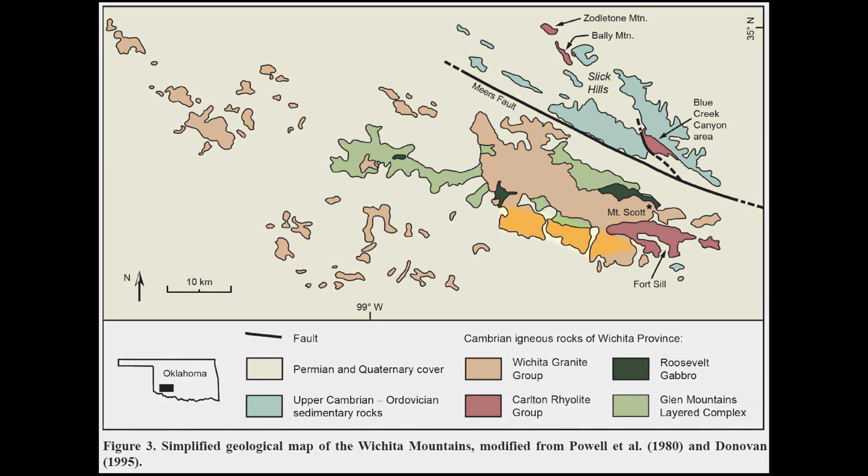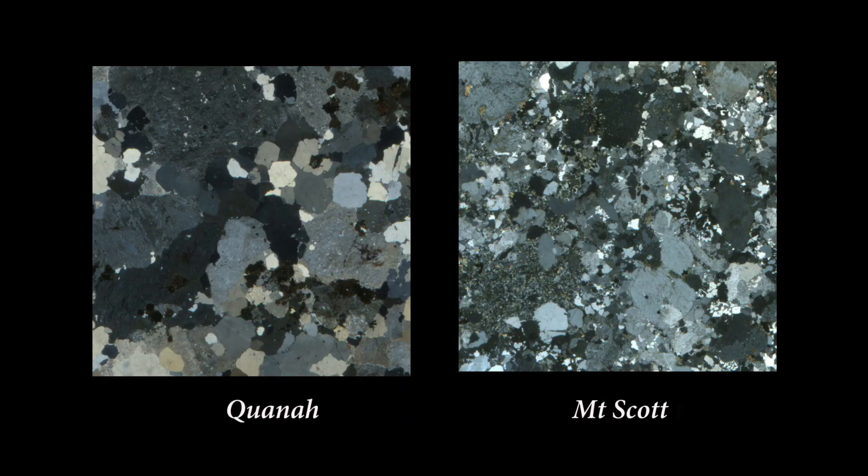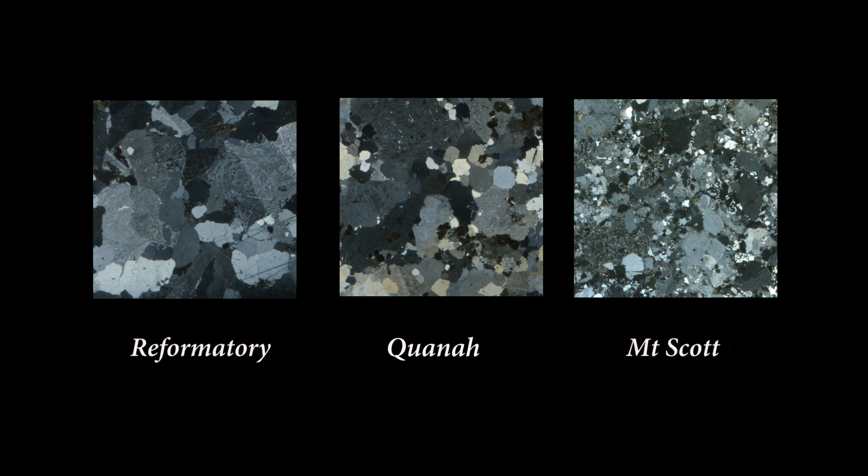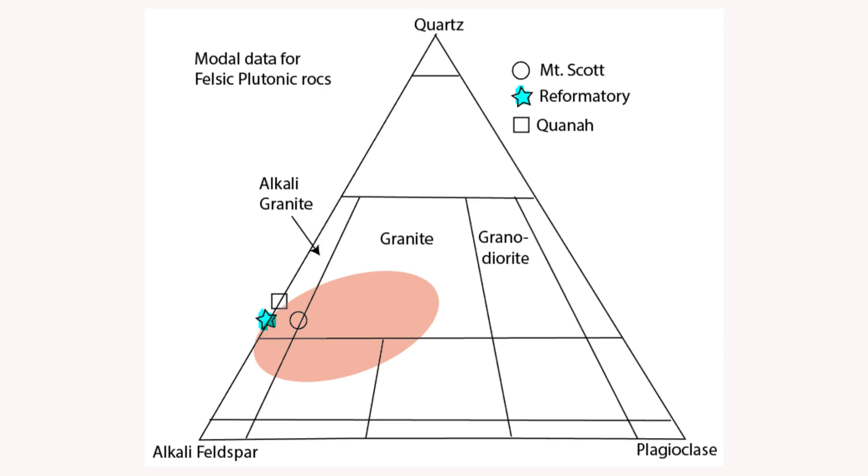The Quanta and reformatory granites are coarser grained than the Mt. Scott granite. The Quanta shows chilled margins with the Mt. Scott granite, showing that it is younger. It also plots in the field of alkali granite on a QAP modal diagram. The reformatory granite is the coarsest of the three granites, suggesting that it cooled the slowest. It also plots in the field of alkali granite on the QAP modal diagram.